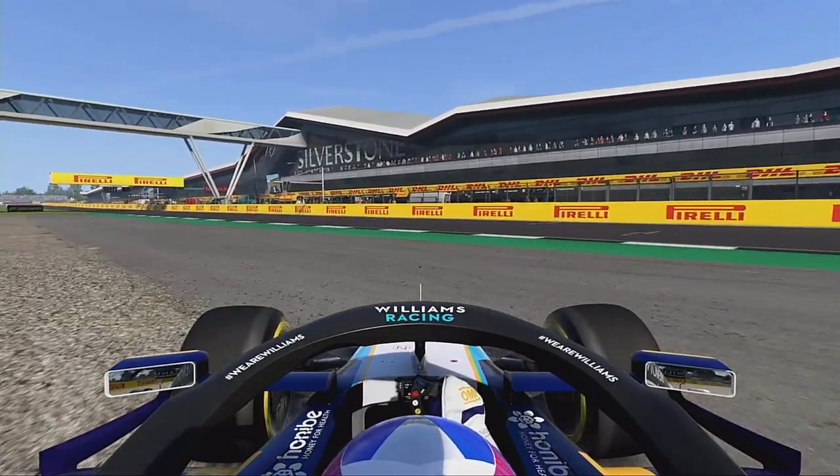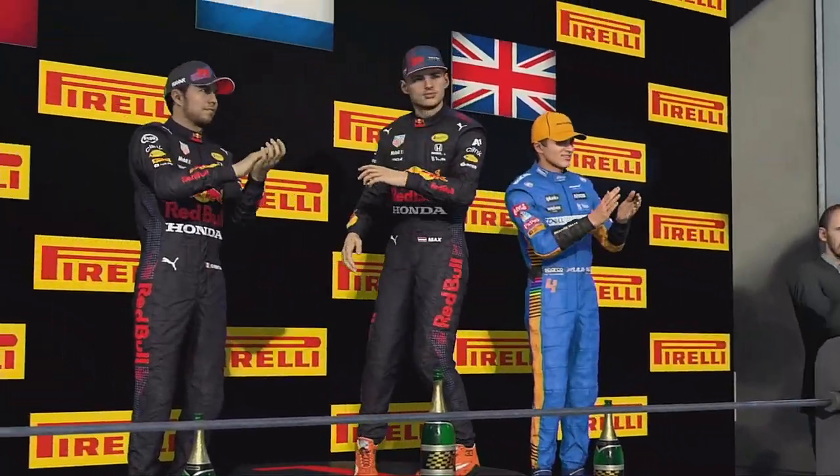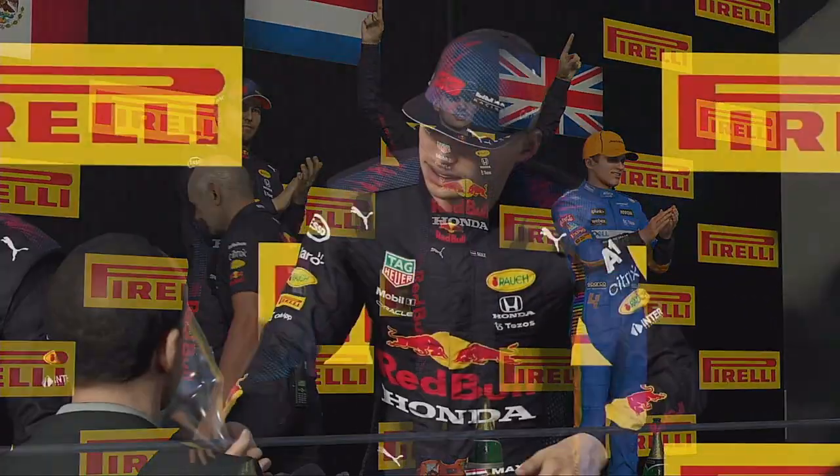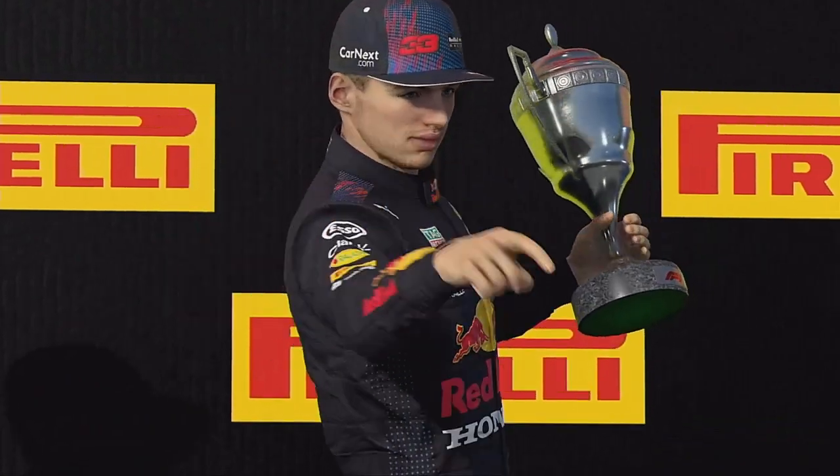We'll see you in a moment. Red Bull put up an outstanding fight for the front position today, and it's great to see it paid off for them. They do so much for the sport that you can't help but be delighted by today's race win.